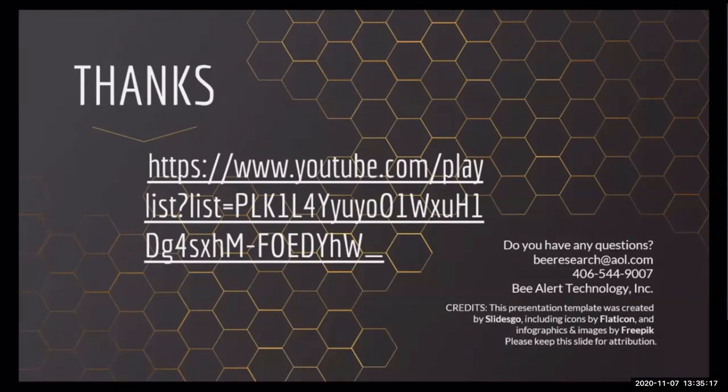If you go to the link shown, you can view all of the videos and I will soon be posting the abstracts. If you have any questions, you can reach me by email at bresearch@aol.com, or if you have a pressing question, you can call me at 406-544-9007. I have sent the link to the videos to Peggy so she can distribute it to you. I thank Peggy for the invitation and Jamie for the technical assistance, and I hope to be fielding questions in just a moment. Thank you for attending.